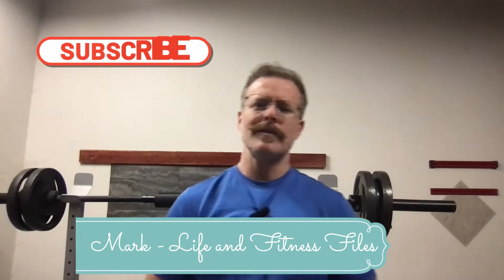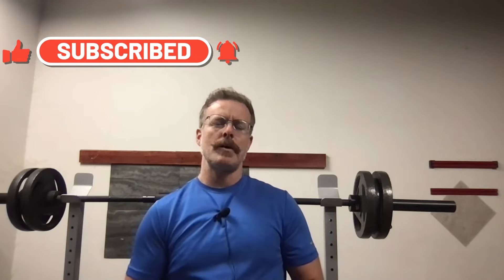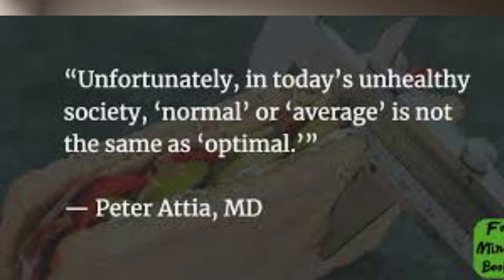All right, Mark here, Life and Fitness Files. Today I'm going to be sharing information about Dr. Peter Attia's four pillars of exercise for longevity and fitness. This is something that I've been diving into and think it's super important and applicable to anyone.